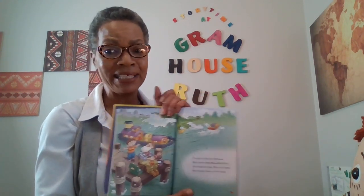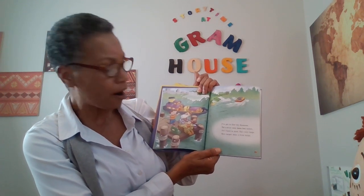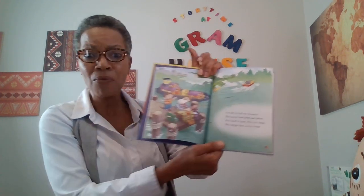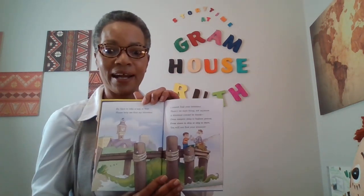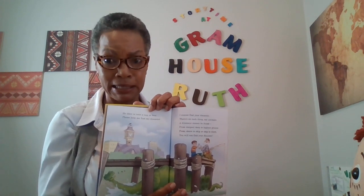I've got to find my dinosaur. He's never once been lost before. He's hard to miss — he's very large. He's larger than a river barge. He likes to take a nap at four. Please, help me find my dinosaur.